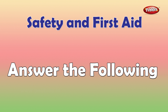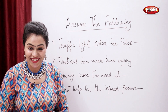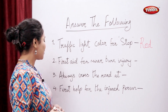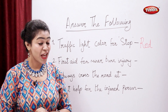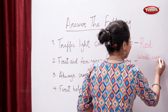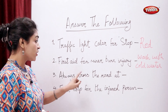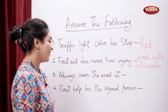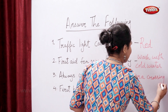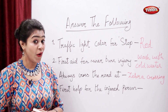Answer the following: Students, tell me the traffic light color for stop. Yes, that's red. First aid for minor burn injury is to wash with cold water. Always cross the road at a zebra crossing. The first help for an injured person is called first aid.